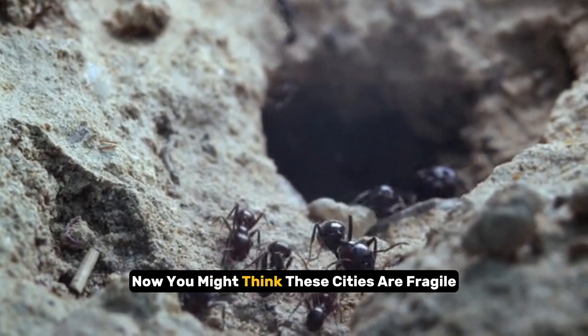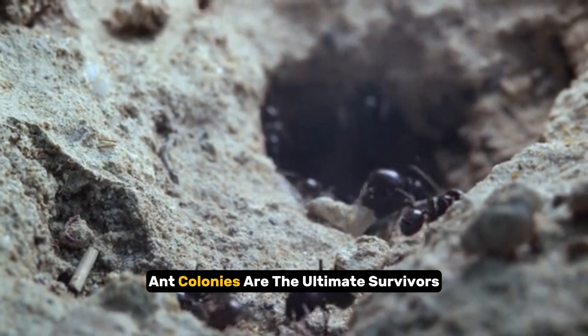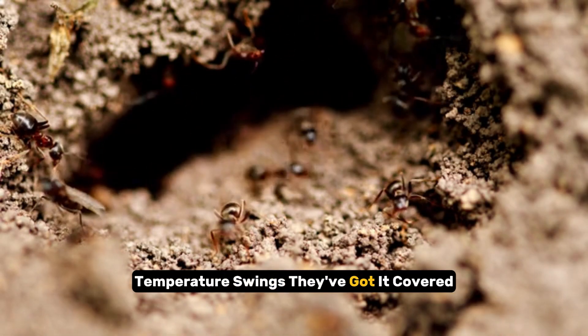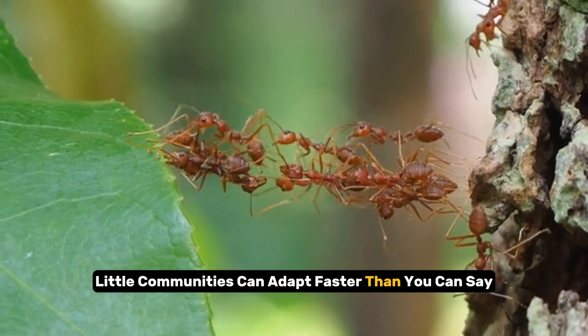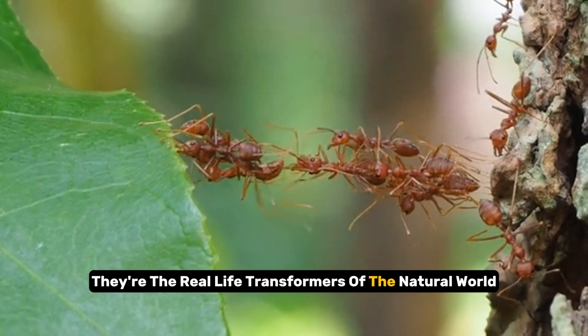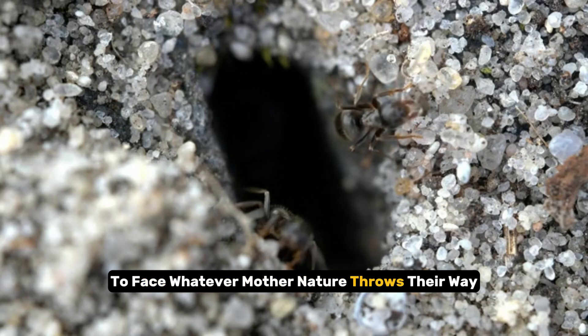Now, you might think these cities are fragile, but hold onto your hats. Ant colonies are the ultimate survivors. Flooding? No problem. Temperature swings? They've got it covered. These resilient little communities can adapt faster than you can say ant hill. They're the real-life transformers of the natural world, constantly reshaping and reinforcing their homes to face whatever mother nature throws their way.